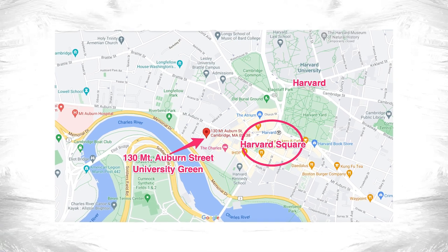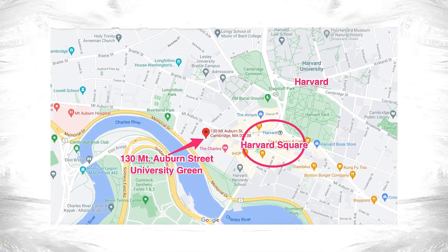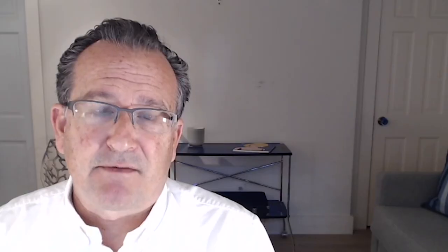University Green is located at 130 Mount Auburn Street, more or less across the street and down a bit from the Harvard Square Post Office. When you walk by on Mount Auburn Street, it doesn't sort of jump out, as the building itself is set back from the street. There's some nice landscaping that leads down a pathway to the building's front entrance.